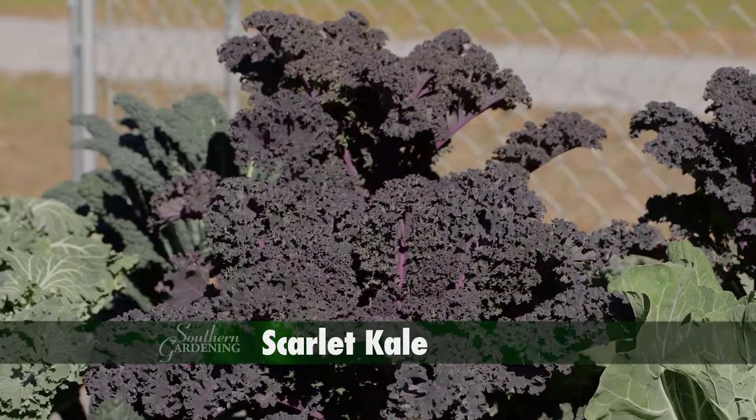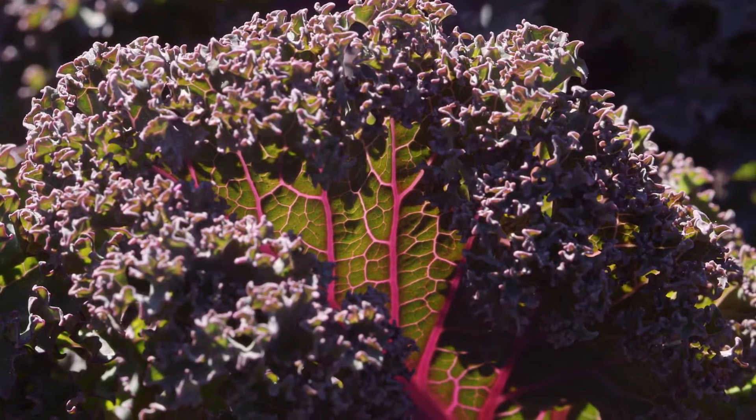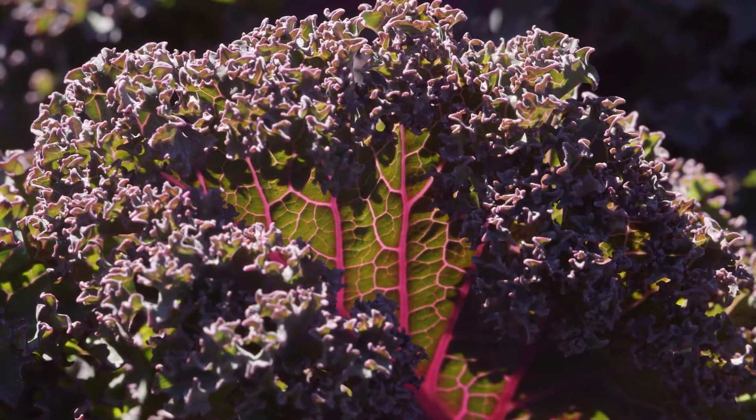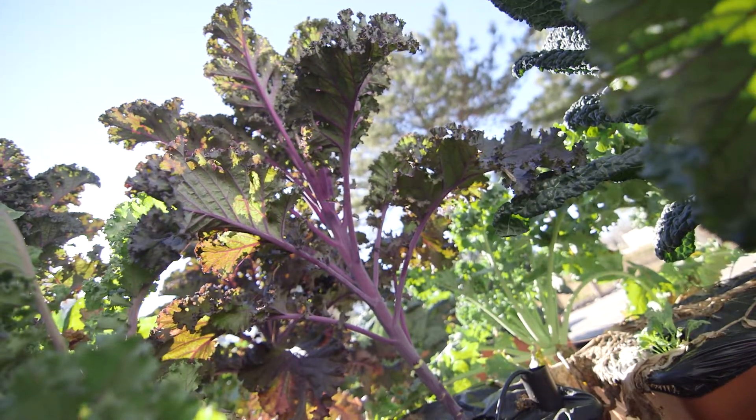Scarlet kale is a culinary variety which has broad, frilly, and crinkly leaves similar to the Mississippi Medallion Red Boar. It has upright growth and grows up to three feet tall.